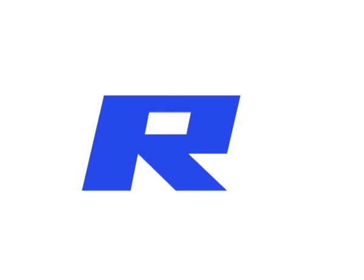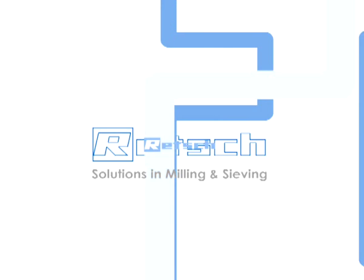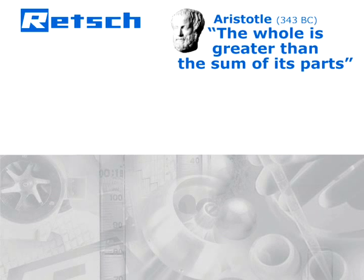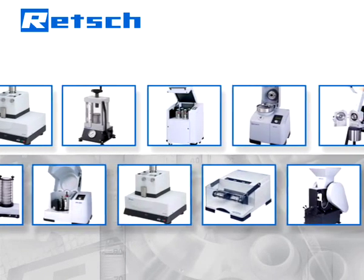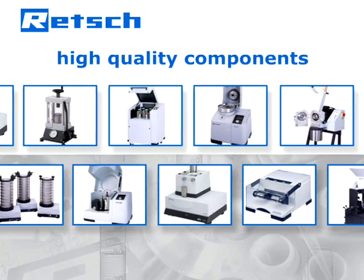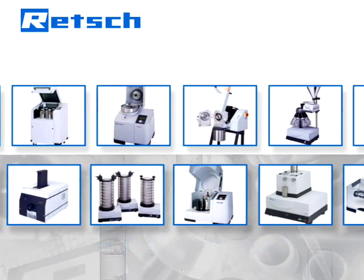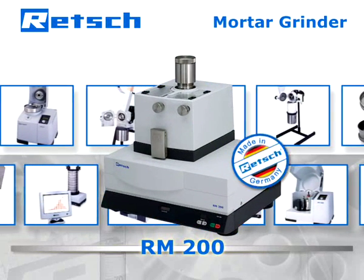Retsch's product philosophy is based on a quote by Aristotle: the whole is greater than the sum of its parts. Therefore, our R&D department does not simply choose high quality components but also pays full attention to their perfect interaction. It is this approach that determines Retsch's products to be superior and makes our mortar grinders ideal tools.